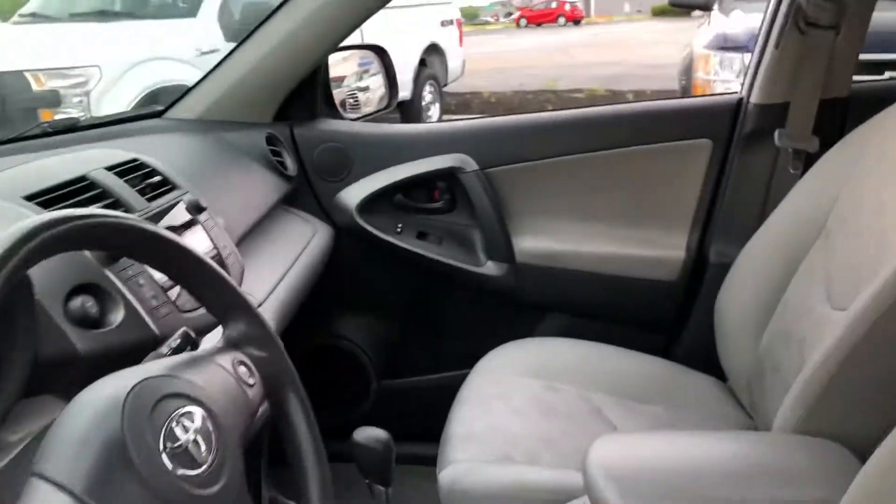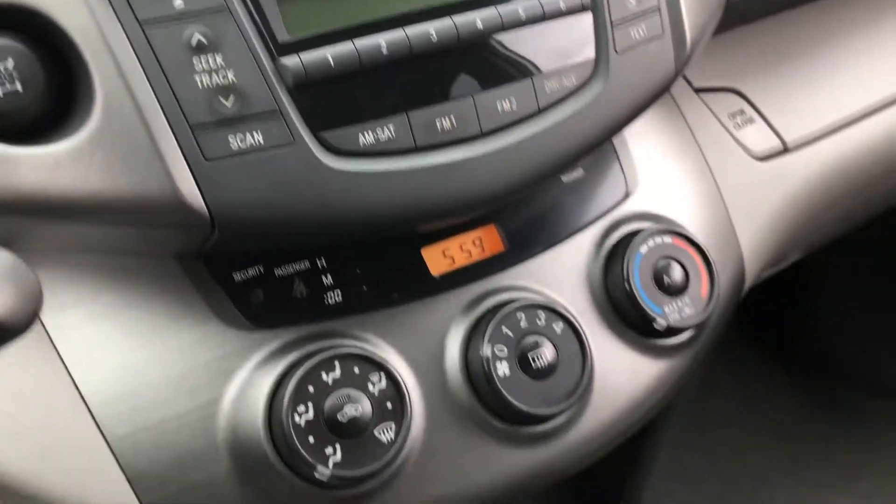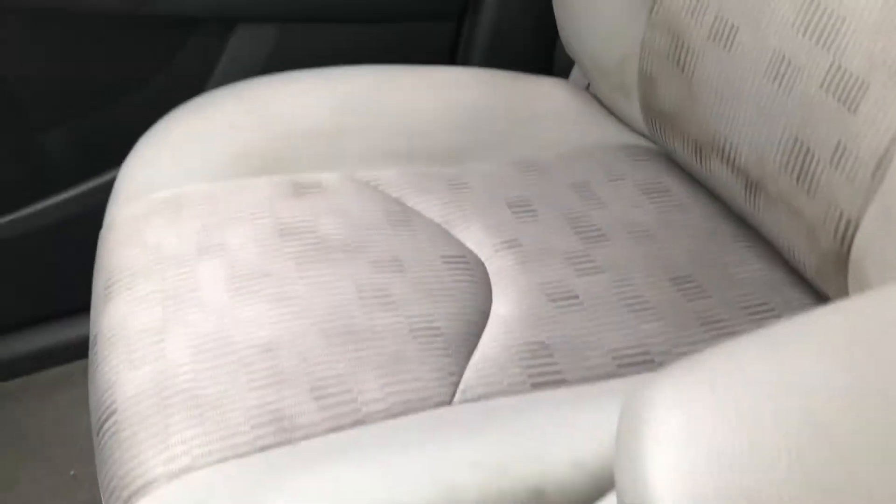In front of the vehicle here, 142,000 miles on the odometer. Radio, temperature controls, and mirror controls with an aux port.